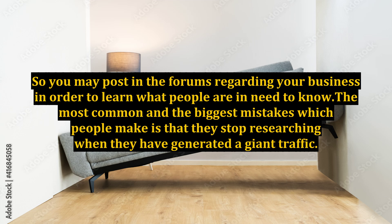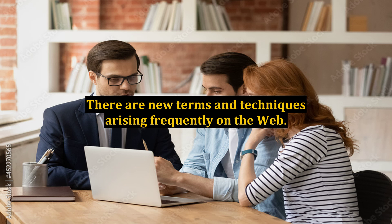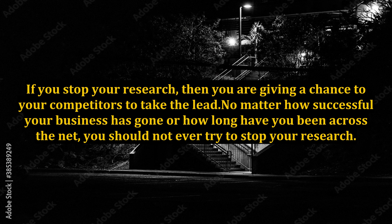The most common and biggest mistake people make is that they stop researching when they have generated a large amount of traffic. You have to understand that the web is changing and growing all the time. There are new terms and techniques arising frequently on the web. If you stop your research, then you are giving a chance to your competitors to take the lead. No matter how successful your business has gone or how long you have been on the net, you should never stop your research.